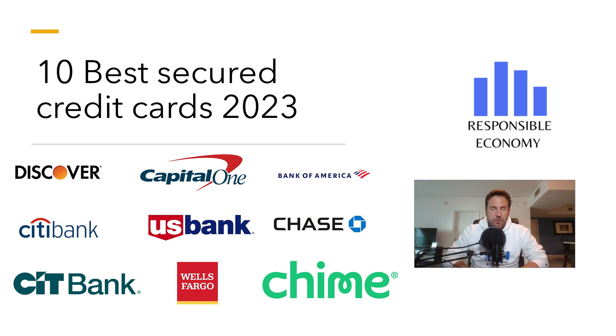Welcome back to Responsible Economy. Today, let's talk about secured credit cards. In this video we will show you the 10 best secured credit cards that you can apply for in the United States in 2023. We will show you the requirements, cash back, welcome bonus and interest rates offered by each card. At the end of this video, you will see a comparative table of all the secured credit cards analyzed. You have more related content in the description of this video. Let's start.